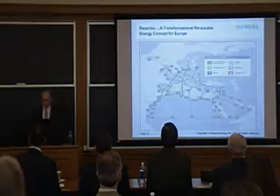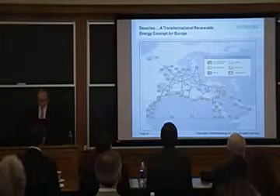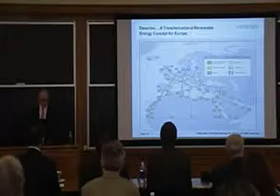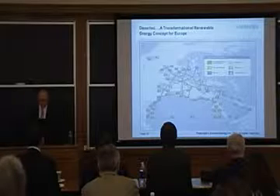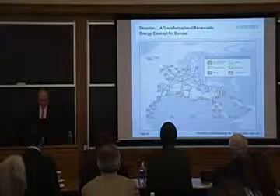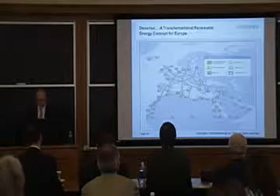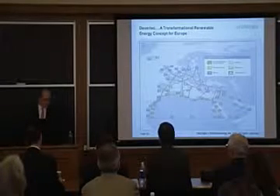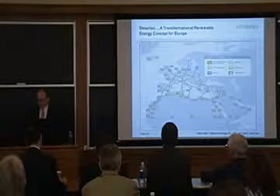And maybe the boldest idea of all is a project called Desert Tech, which is a concept to harvest renewable energy in the Sahara Desert and deliver it to Europe via an advanced high-voltage direct current undersea grid. Experts involved in this project calculate that by utilizing only less than 10% of the Sahara's energy potential, you can produce enough electricity to power the entire European continent. The possibilities are there.